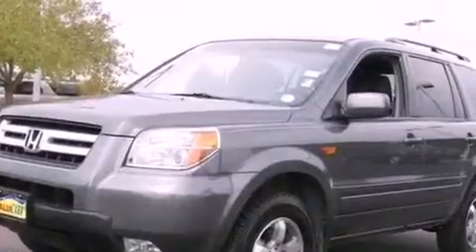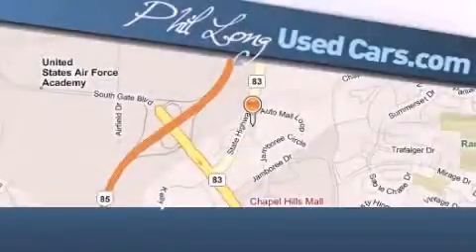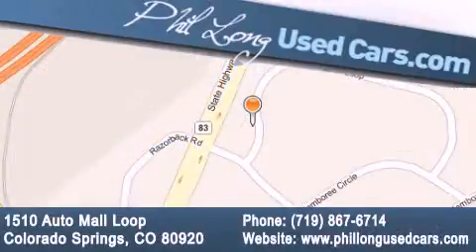This automobile won't last long at this price — call and arrange a test drive now. Phil Long Used Cars is located at 1510 Auto Mall Loop in Colorado Springs. Our goal is to exceed all of your expectations to ensure that you'll return for future visits.